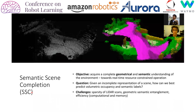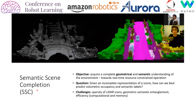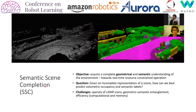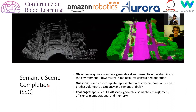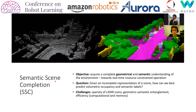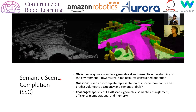So what is our task? In semantic scene completion, our objective is to acquire a complete geometric and semantic understanding of our environment — that is, to jointly predict the volumetric occupancy and class category labels from a single LiDAR scan. Challenges include dealing with sparsity of LiDAR scans, capturing dependencies between geometric and semantic information, and proposing an efficient solution in terms of both computation and memory. In this work, we aim to move a step closer towards real-time resource-constrained operation.